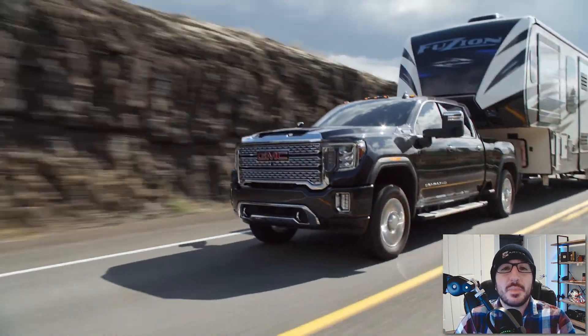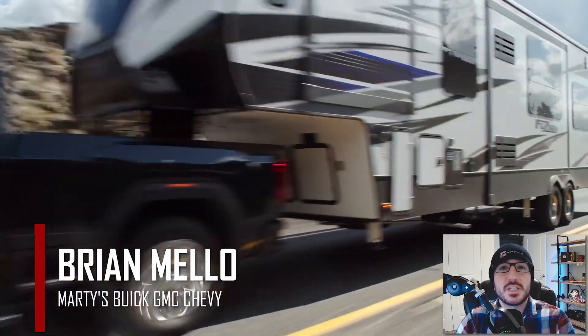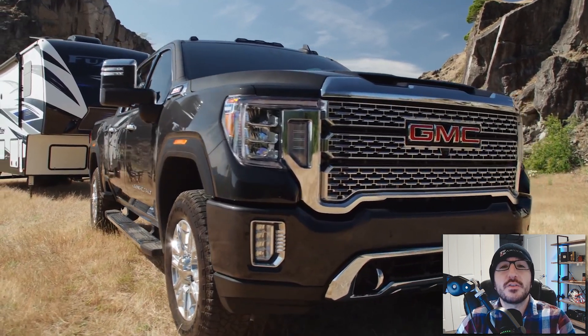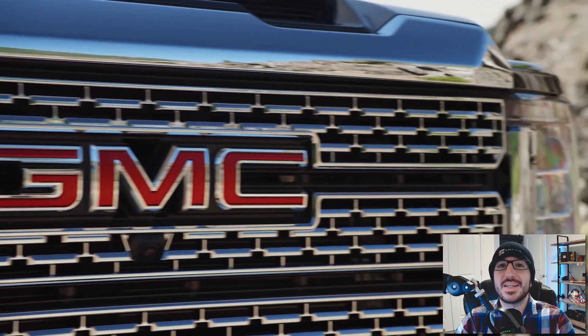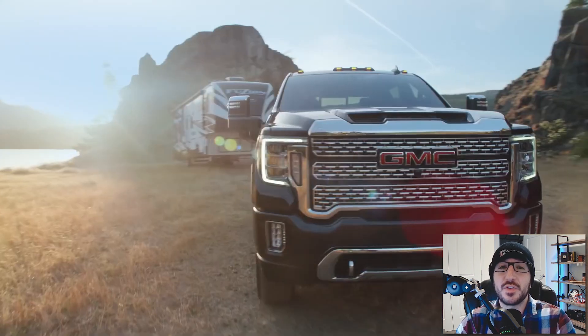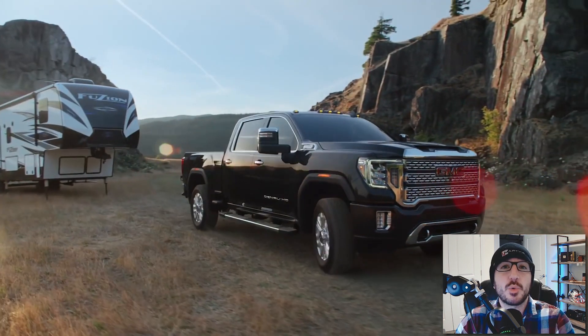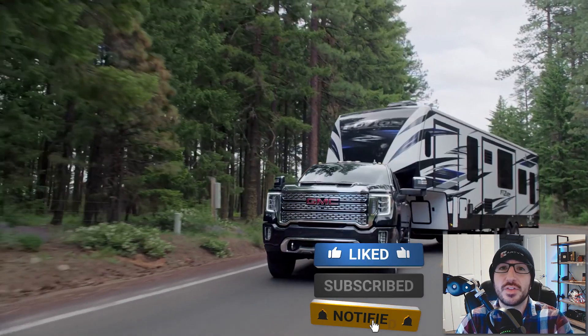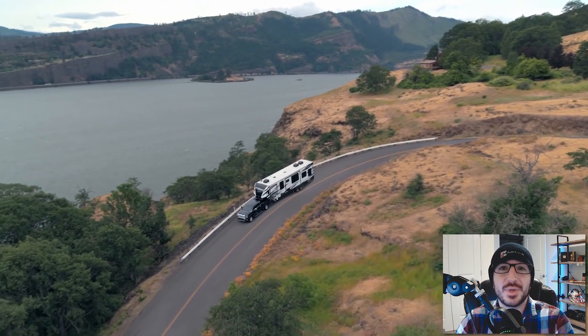What's happening, everyone? Welcome back to the channel. My name is Brian Mello with Marty's Buick GMC and Chevrolet, and in today's video we'll be checking out the upcoming refreshed 2024 Sierra HD's much-needed interior update. If you're new to the channel or maybe you're just coming back for more, be sure to smash that like button and subscribe for weekly updates on all things GM. Now let's get into it.